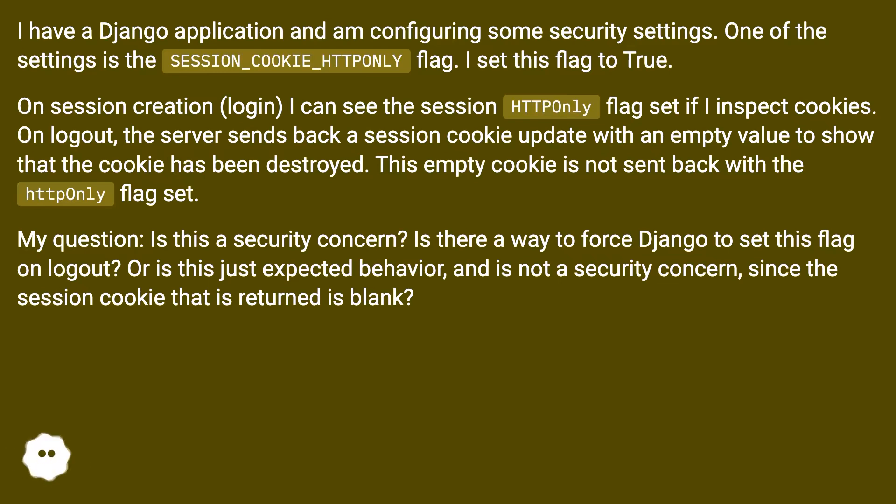My question: is this a security concern? Is there a way to force Django to set this flag on logout? Or is this just expected behavior and not a security concern, since the session cookie that is returned is blank?